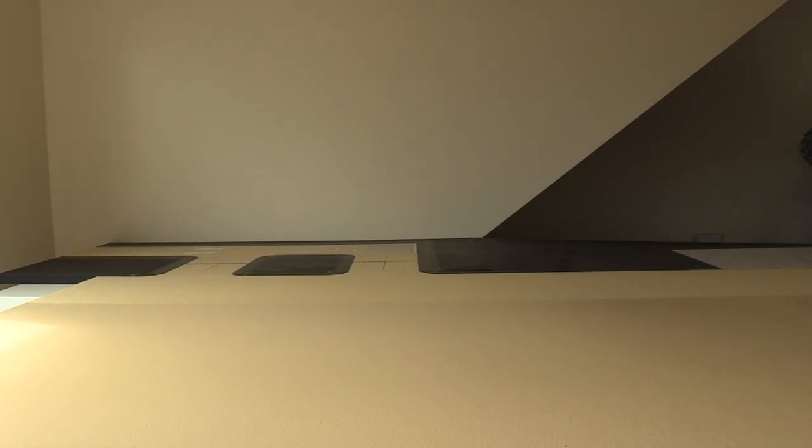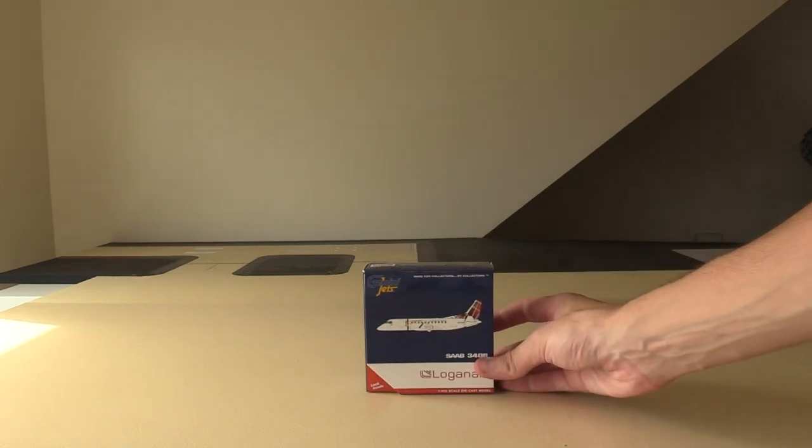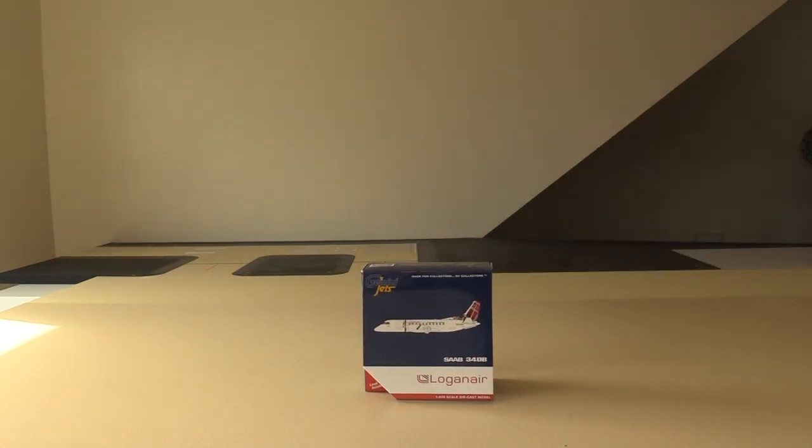Next up, following along, we have two of the brand new Gemini Jets American Eagle CRJ-700s. The CRJ-700 for American are pretty vital aircraft into the DC area — they fly into mainly Reagan, and some of these are based at Reagan, so they're going to be very critical for the Reagan updates. Moving on to the next aircraft, we have the Logan Air Saab 340, part of a collection I'm currently trying to grow.